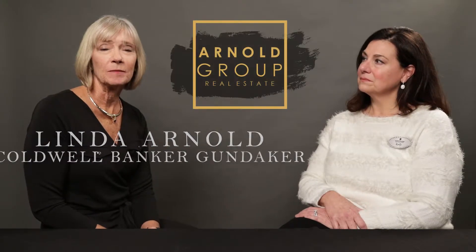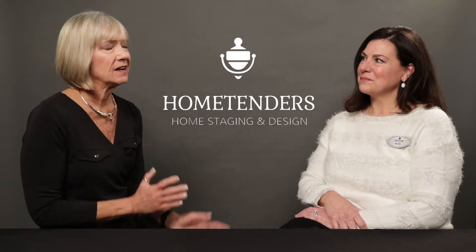Hello, I'm Linda Arnold with Coldwell Banker Gundaker. Today I'm here with Kelly Boyd of Home Tenders and we're going to talk about home staging, because a lot of home sellers really don't even understand what staging is.